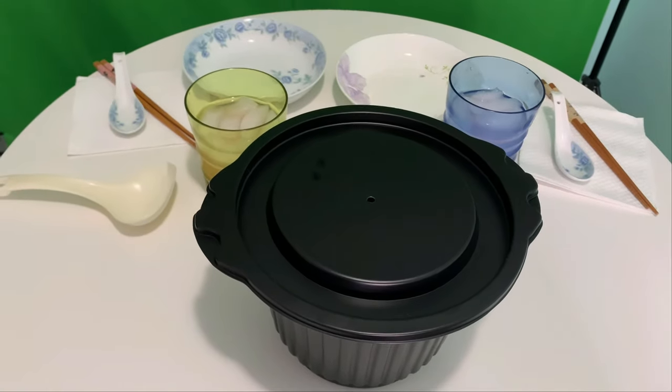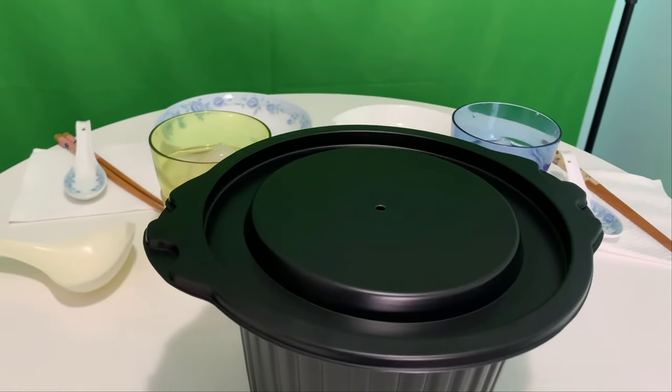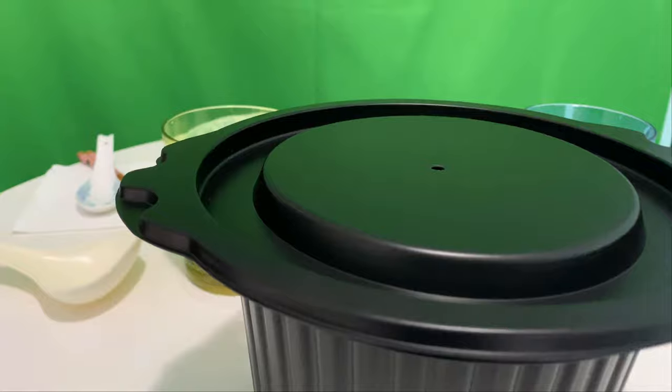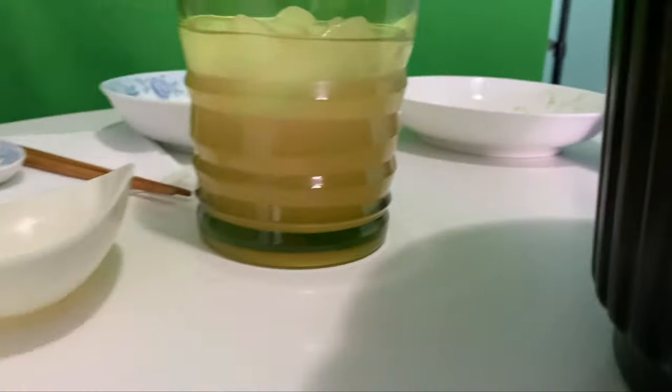We are patiently waiting while it's cooking. It said to take 15 to 20 minutes, and it's cooking — listen. I think we're gonna give it a try — it feels pretty darn hot too. Are you excited?